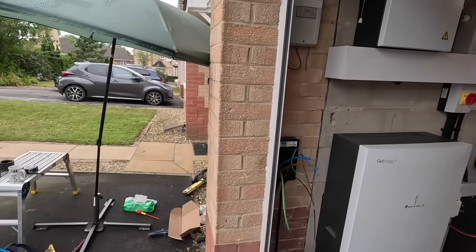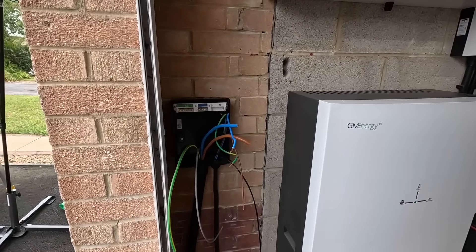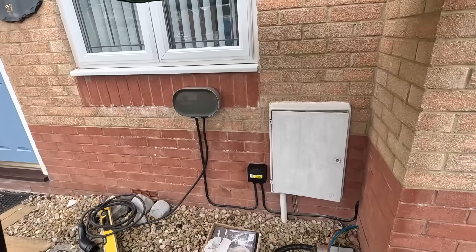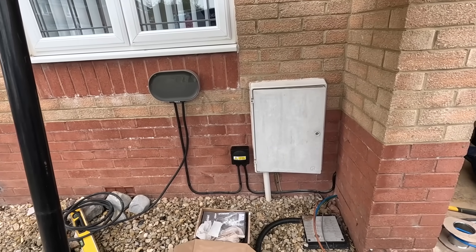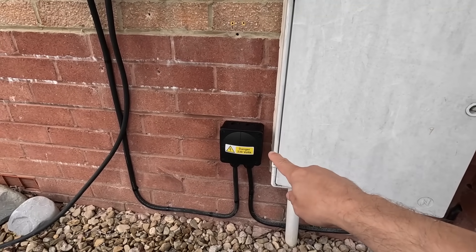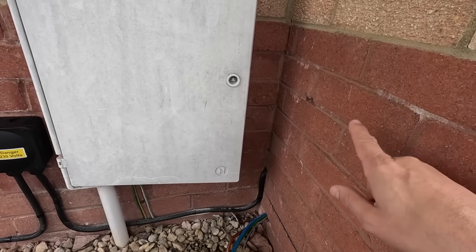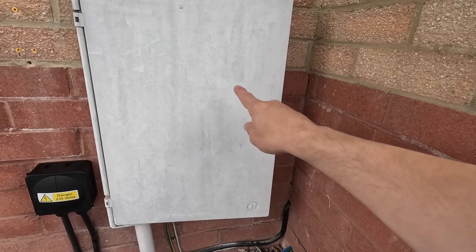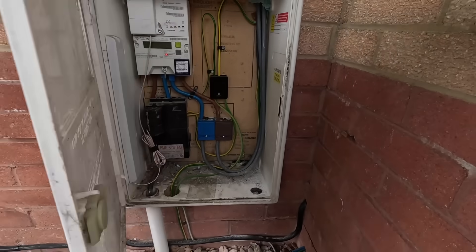We've made a design decision to put the new consumer unit in the garage. You can hear a bit of drilling going on - there's the new consumer unit. The reason it's in the garage is because it's quite large and if we had to stick that outside the front of the house it wouldn't look great. So we've got the charger there going into a little junction box, and that is going into the garage to that consumer unit, then down the wall on the other side and into the meter box where it will connect to these little blocks here.